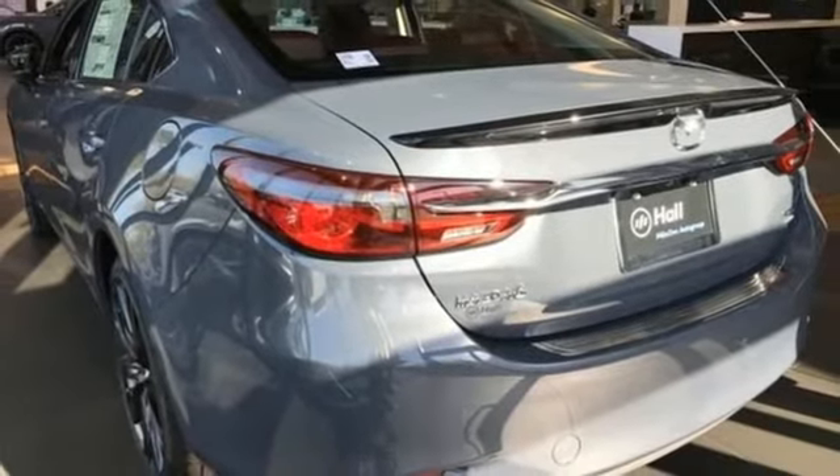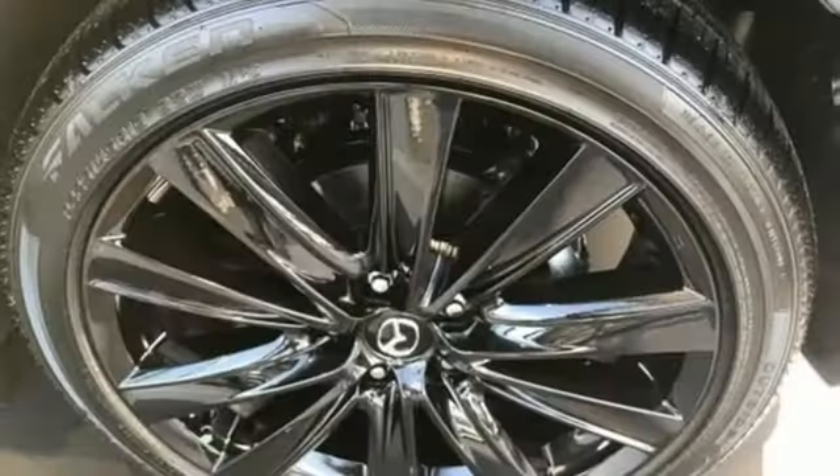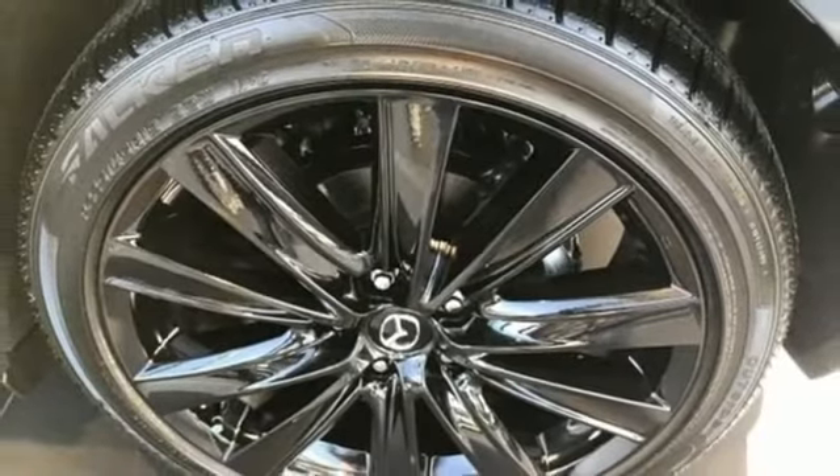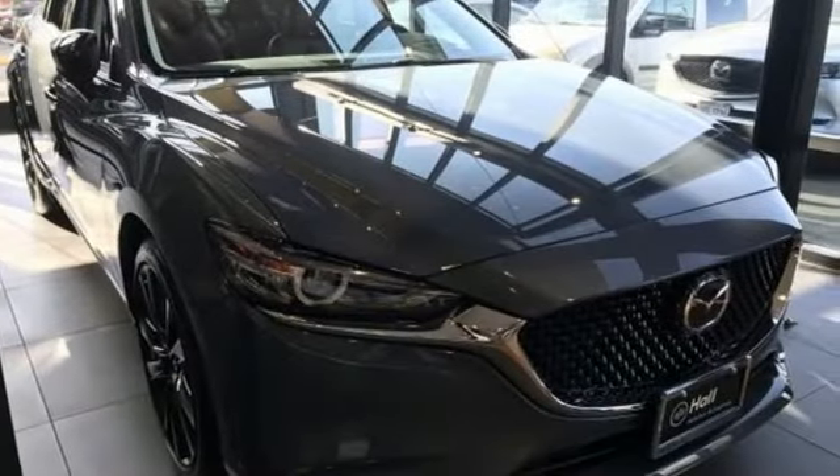Heated steering wheel, intercooled turbo inline four-cylinder engine, express open and closed sliding and tilting sunroof, gas pressurized shocks, and heated and ventilated leather sport seats.